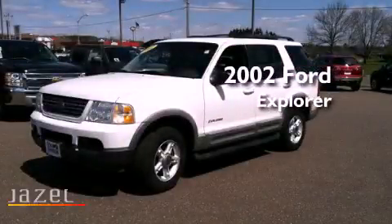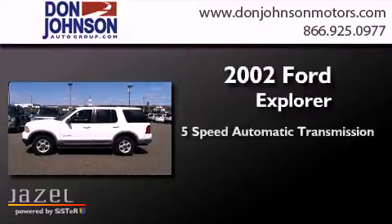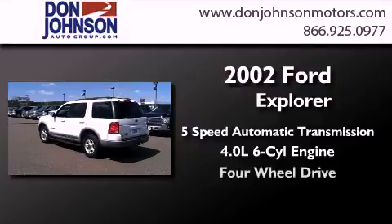This is a 2002 Ford Explorer. This SUV has a 5-speed automatic transmission, a 4.0-liter V6, and 4-wheel drive.